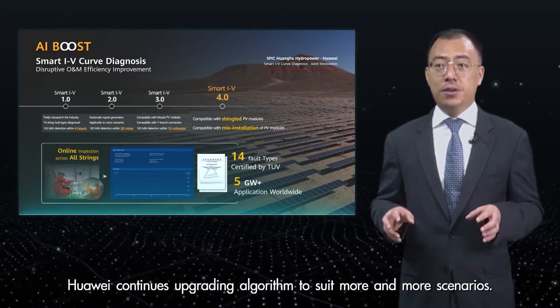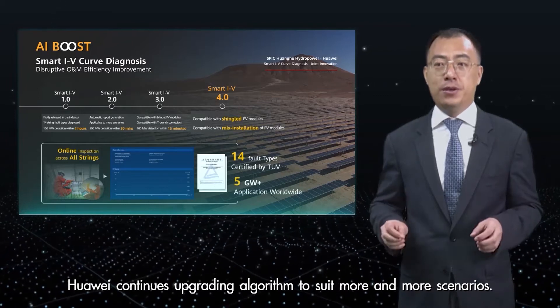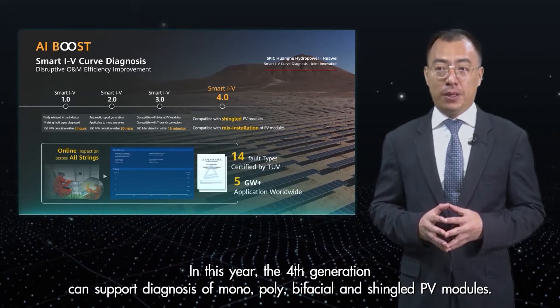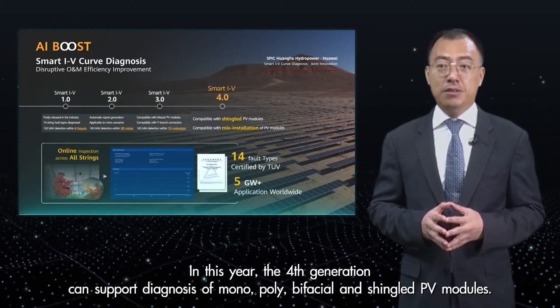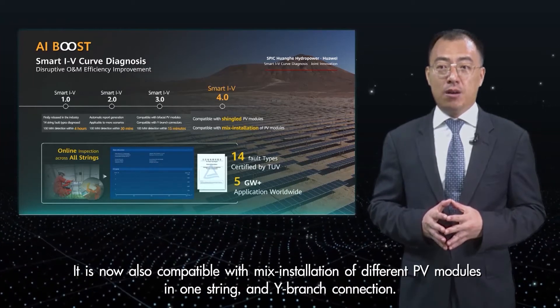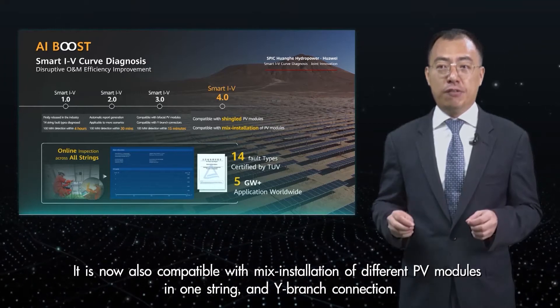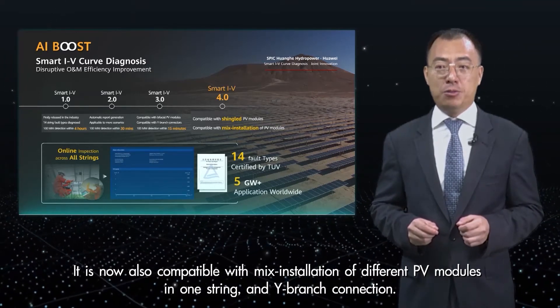While we continuously upgrade algorithms to cover more and more scenarios, this year the first generation can support diagnosis of mono, poly, bifacial, and BIPV PV modules. It is now also compatible with mixed installation of different PV modules in one string and one branch connections.